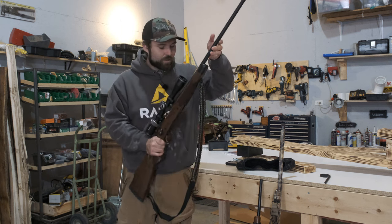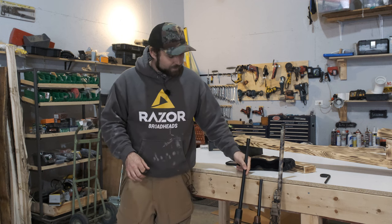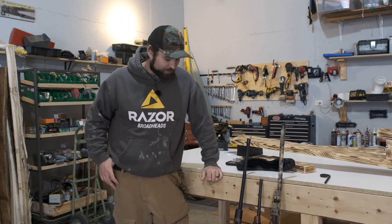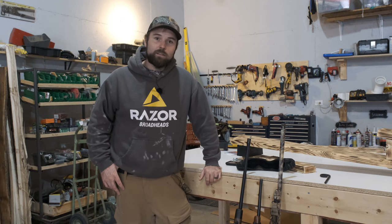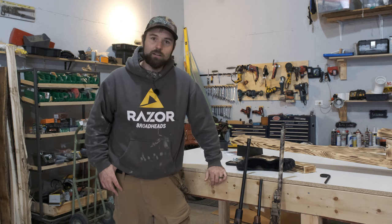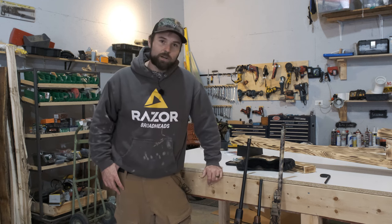So that's the three guns — if I had to choose only three guns to have in my safe for hunting. This doesn't pertain to home defense; I think there are better options for home defense weapons than these three. But if you're a hunter and you want a good system that can cover a wide range of game species, you can't go wrong with these three weapons.